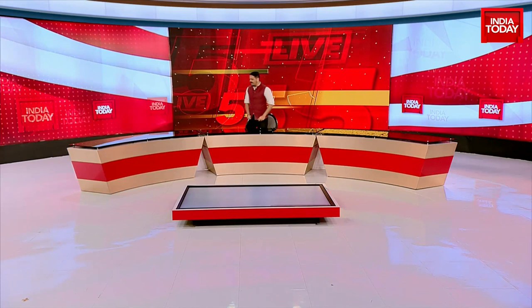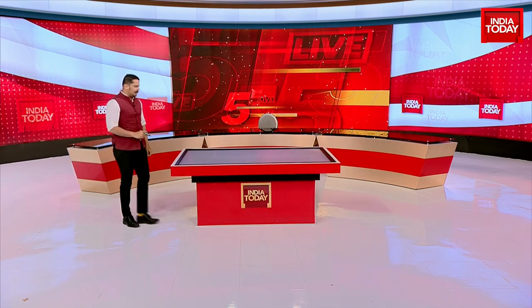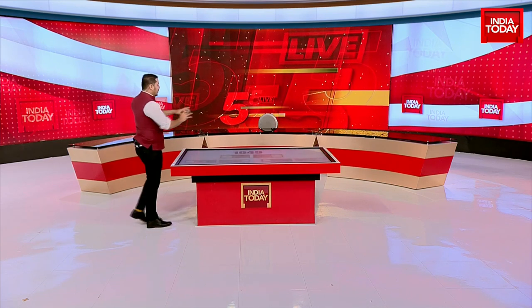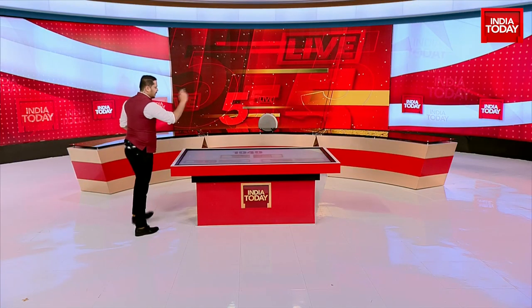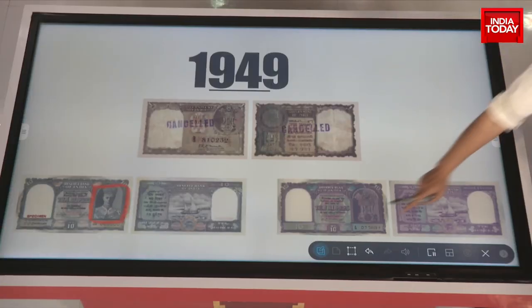I thought I'd show you what our rupee notes have actually looked like since the very beginning, and this story begins way back in 1949. The first rupee in independent India had King George removed and replaced with the very beautiful Ashoka Pillar. The Ashoka Pillar became a part of the rupee in 1949.